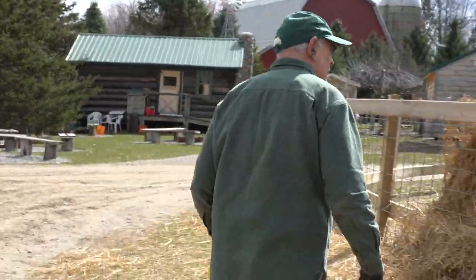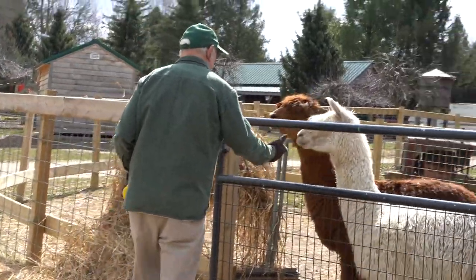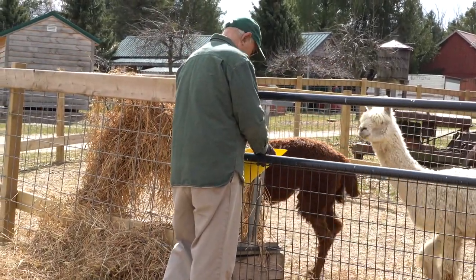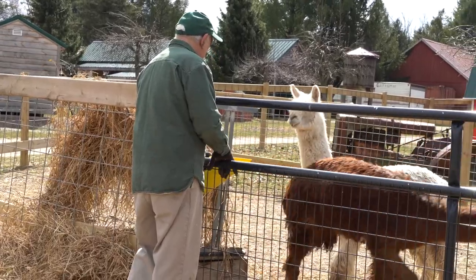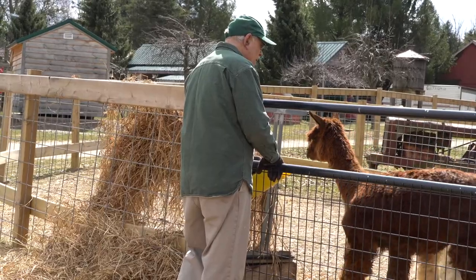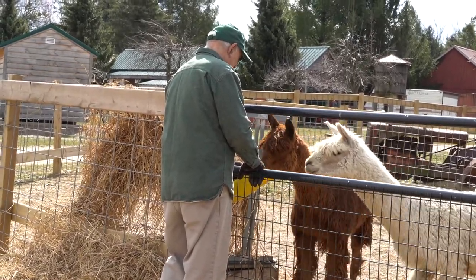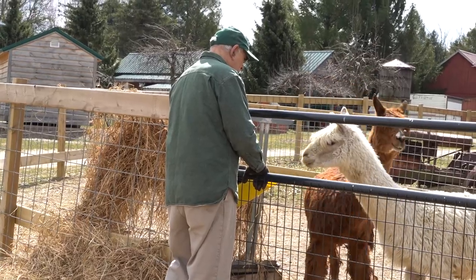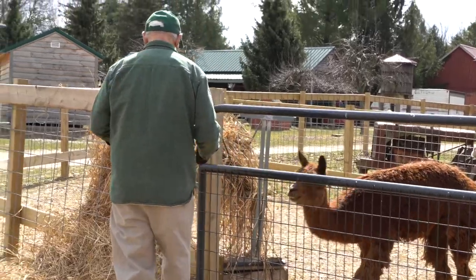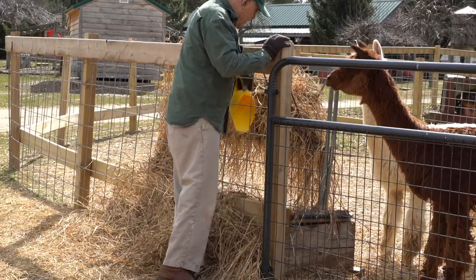Hi, guys. Looks like you're hungry this morning too. Now, alpacas — they're not really friendly. They like to come up and see you, but they don't want much to do with you. Good morning! Their hair grows right over their eyes. I wonder how they can even see through all that wool. Okay, I'm going to put this right here. There you go, guys.